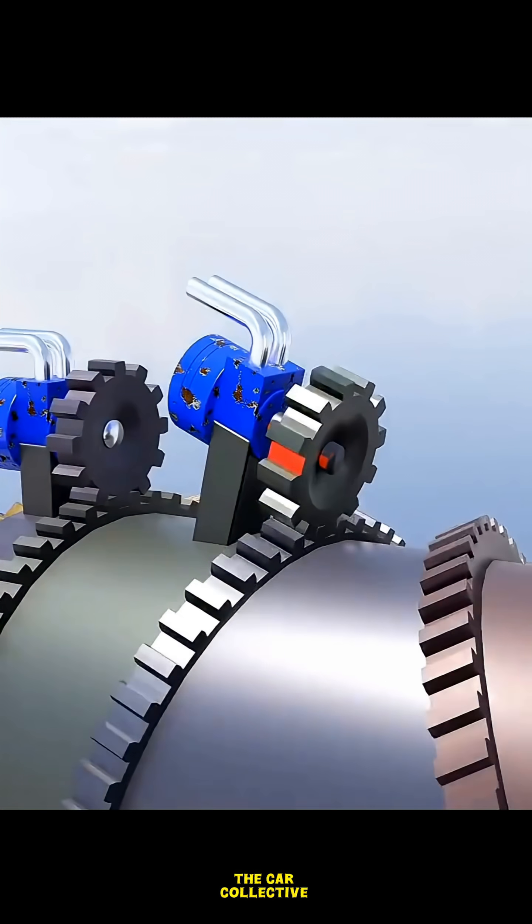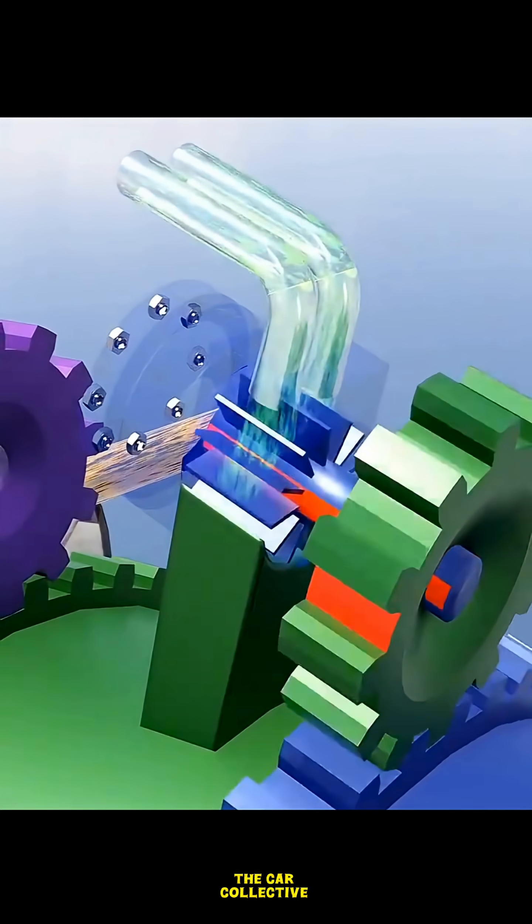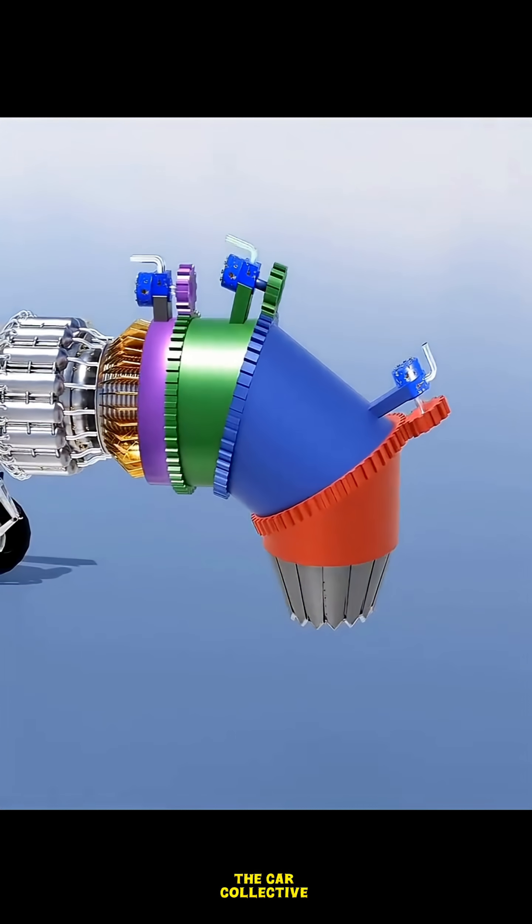Exhaust — the jet punch. Finally, the super-hot high-speed air rushes out the back. This fast-moving exhaust shoots the engine and the airplane forward, thanks to Newton's third law: every action has an equal and opposite reaction.